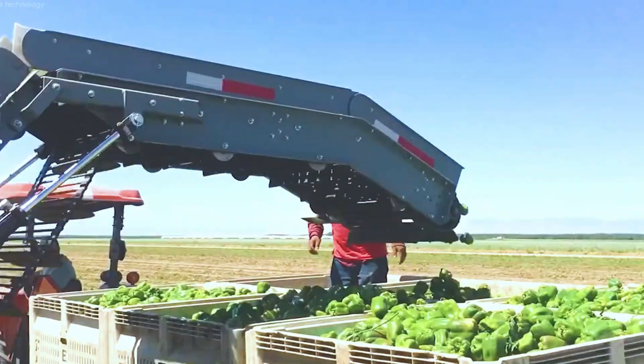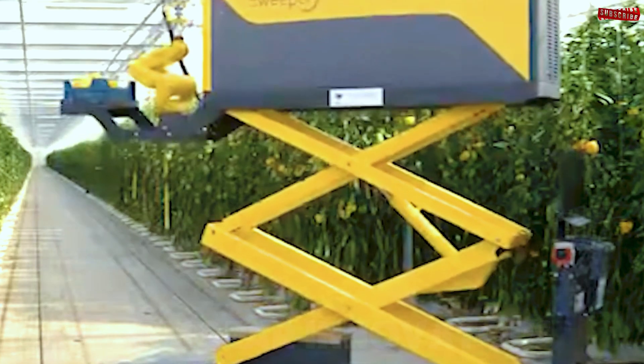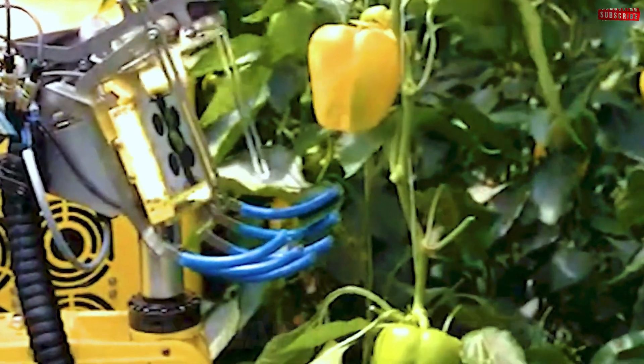In advanced greenhouses, robots equipped with 3D imaging technology identify and harvest ripe peppers with incredible accuracy — up to 98%. These robots handle up to 720 fruits per hour without damaging their delicate surfaces.